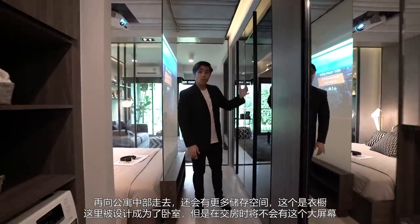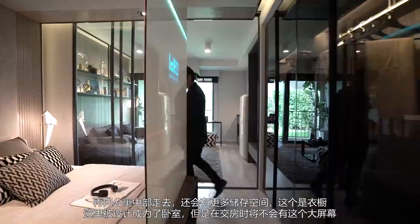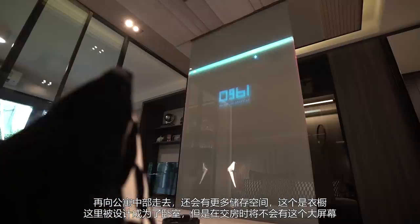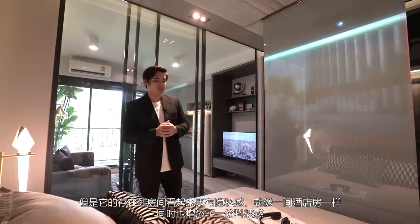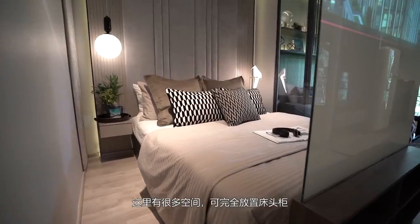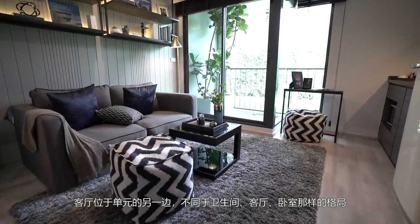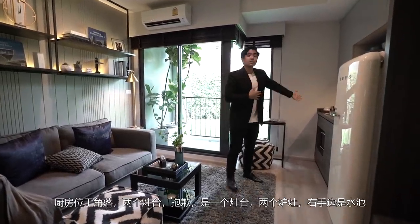Walking towards the middle of the room, you have more storage space — your closet for shirts. However, this is where they decided to place the bed, so you won't actually get the glass screen, but the fact that it's there makes it look very private, more like a hotel, and adds a very modern touch. There's a lot of space here with two spots for bedside tables. Moving towards the living room, it is on the opposite end of this unit — as opposed to the typical layout with the bathroom, living room, and then bed. The kitchen is in this corner.